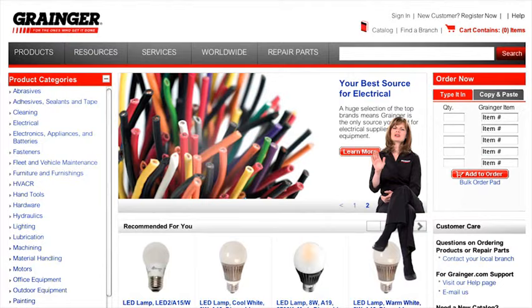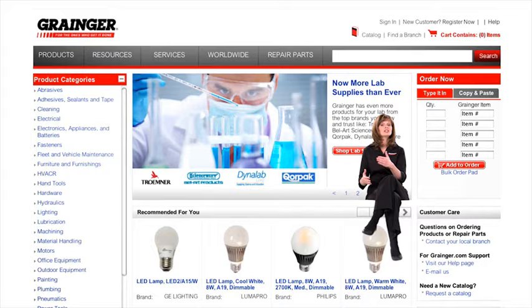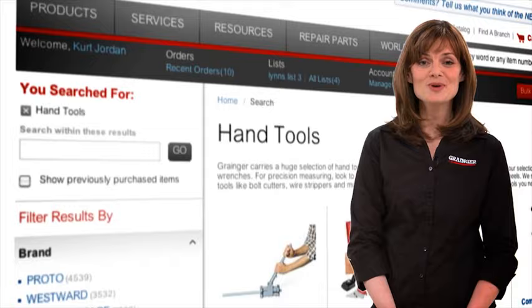Hello, and welcome to the new and improved Grainger.com. You don't want to spend all day on your computer shopping, do you? Oh, well, don't tell your boss. If you're anything like I am, you want to find what you need quickly, make sure it's the right product, order it, and get on with your day.